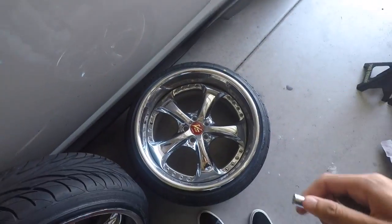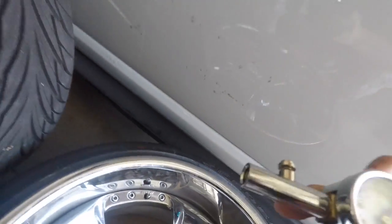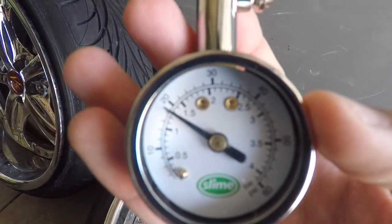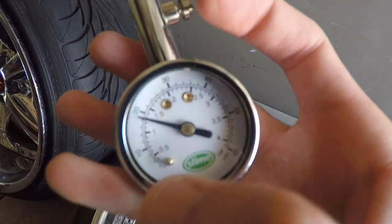My tires that I just mounted three days ago are already leaking. I'm pretty sure it's the rim, not the tires, because my previous tire setup was also leaking and I wasn't running stretch on those. Last night I filled the tires up to 40 PSI, and right now they're at 19. They're not even on the car, just sitting there, and they're leaking.